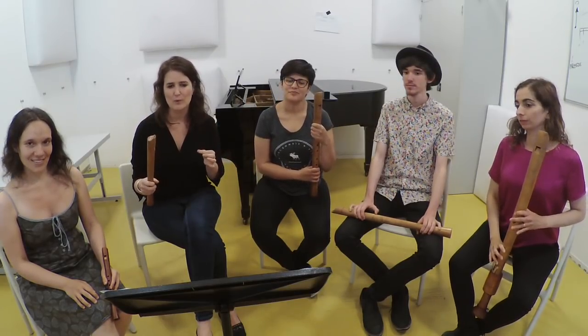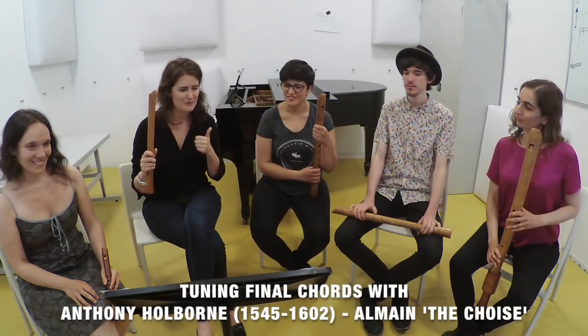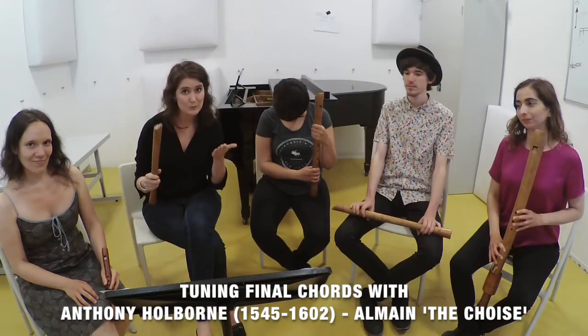Today we will work with an Almain by Anthony Holborn which is called The Choice, and we find this title very fitting to this topic — you will find out later why.